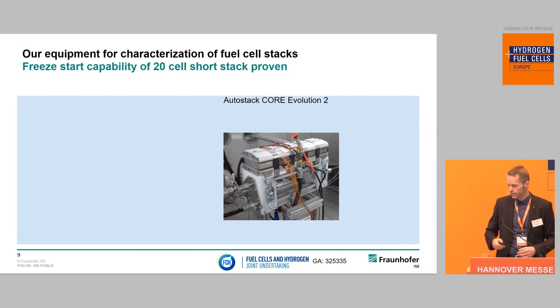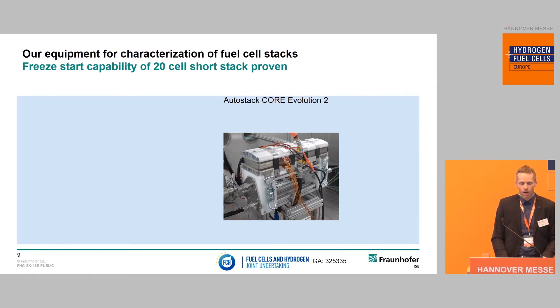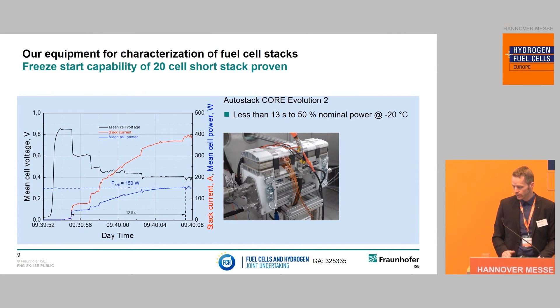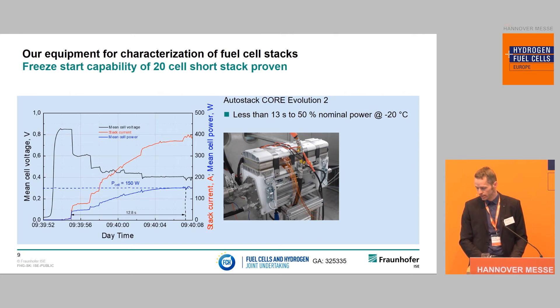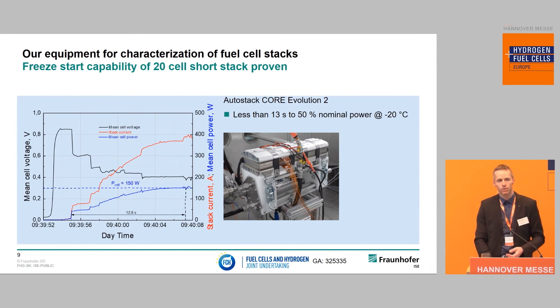An example of how we use this chamber is from the AutoStack-Core project, where the goal was to develop a stack platform suitable for automotive applications, buses, or trucks. We tested a 20-cell assembly in our climate chamber with a target startup time of less than 30 seconds at minus 20 degrees for half of the nominal power. We achieved even 13 seconds starting from minus 20 degrees — the stack was cooled down overnight with no pre-heating, simply putting the gases on and drawing current, achieving a very short heat-up time and fast ramp to half nominal load.